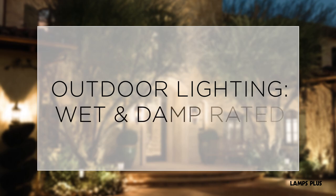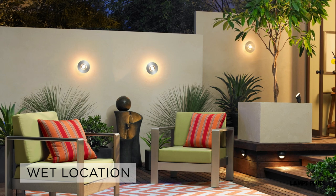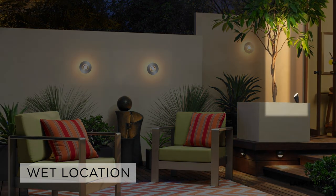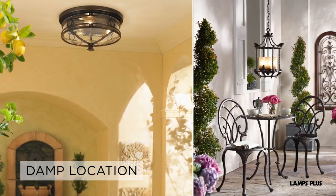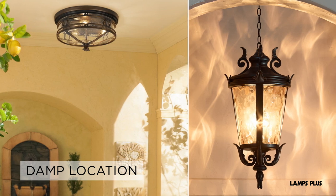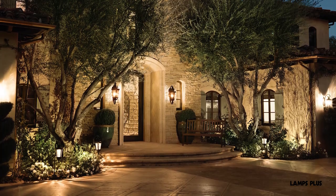Outdoor lighting: wet and damp rated. Wet rated or wet location lights are designed for use in areas directly exposed to wind and rain. Outdoor wall lights, spotlights, deck lights, and post lights are all wet rated. Damp rated or damp location lights are designed for use in covered patios and areas not directly exposed to water and moisture. Now you can choose the perfect outdoor lighting for your space. Thanks for watching!